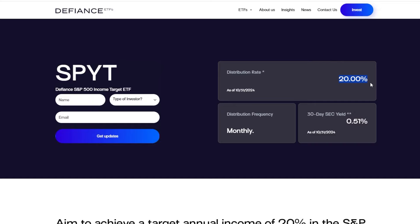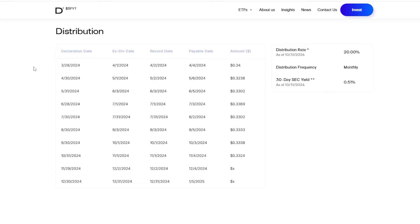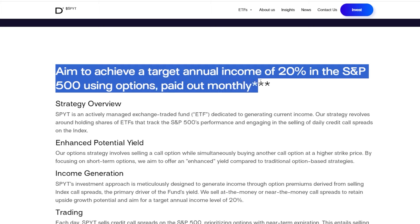SPYT has a target of 20% distribution, which is massive — potentially meaning your investment could be paid back within five years, considering the ETF trades sideways. That means for every $100 you invest into SPYT, you're going to earn somewhere around $20 per year in distributions. Distributions up until this point have been very solid — a consistent $0.30, $0.32, or $0.33 every single month since inception. I recently added about 100 shares of SPYT, which right away added an extra $33–$34 in income to my portfolio.